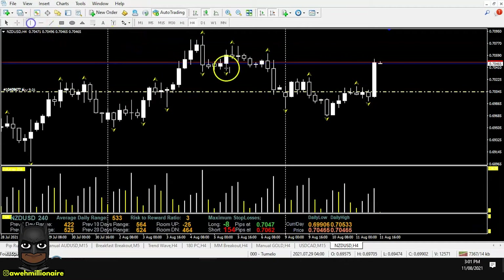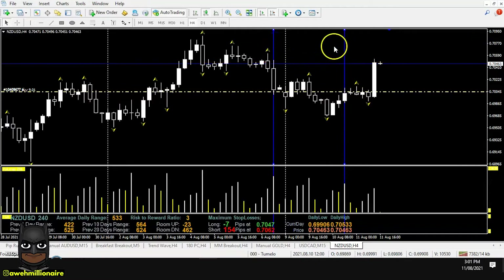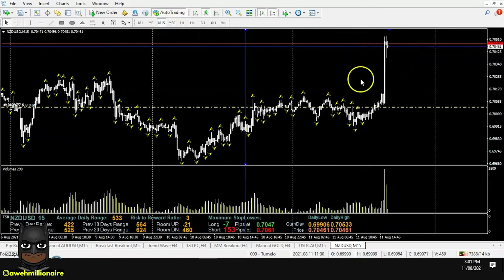We're going to the four hour time frame. The level we were looking at here is our demand level, where price pushed up with high volume, and then we had our supply level where price pushed down with high volume. These are our most recent supply and demand levels, and then we go to the 15 minute time frame to draw these levels.